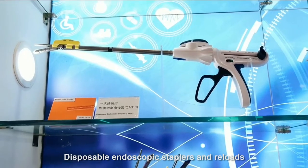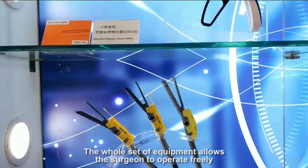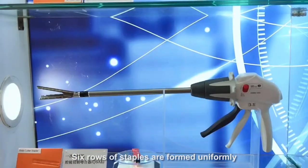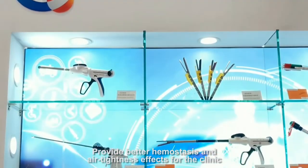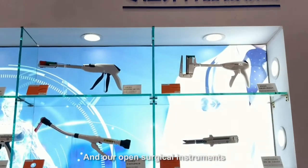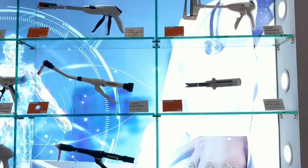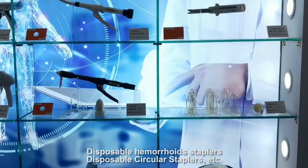At the Kenjing Medical Exhibition Area, we bring you STAR products: disposable endoscopic staplers and reloads. The whole set of equipment allows the surgeon to operate freely. Six rows of staples are formed uniformly, providing better hemostasis and air tightness effects for the clinic. Also featured are open surgical instruments including Disposable Hemorrhoid Staplers and Disposable Circular Staplers.